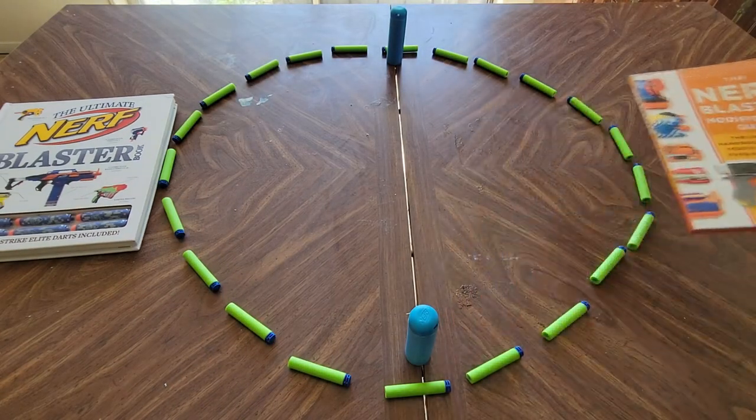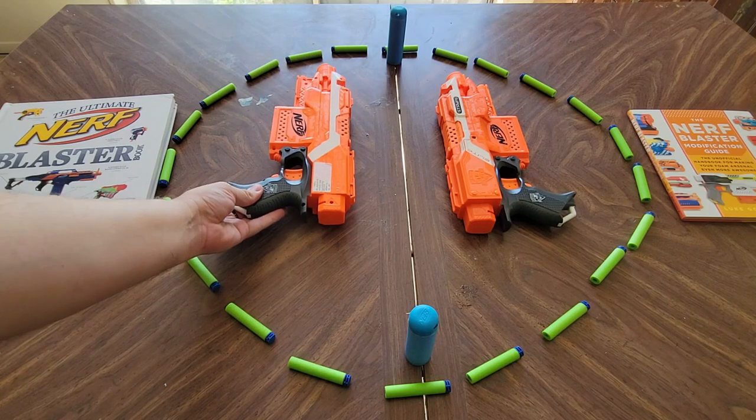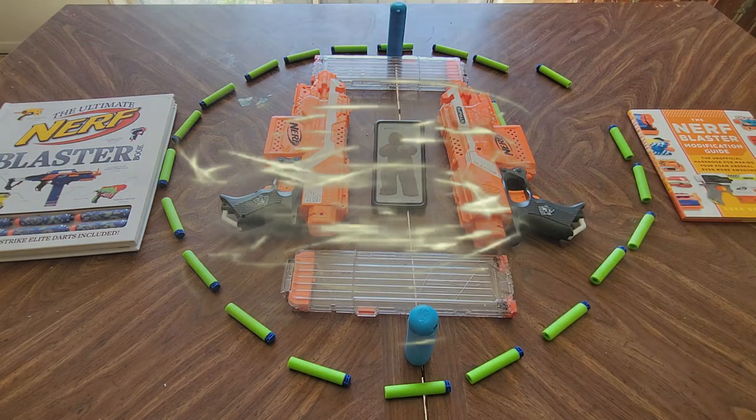Nerfers cannot gain anything without giving something in return. To obtain something of equal value must be lost — that is Hasbro's first law of equivalent foam exchange.